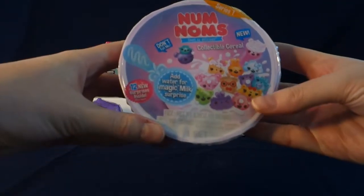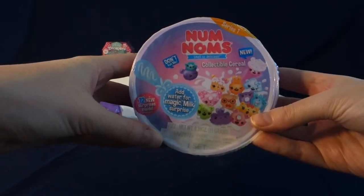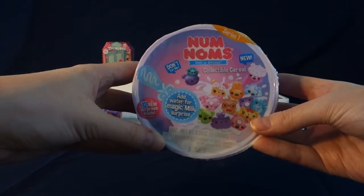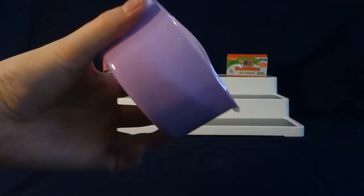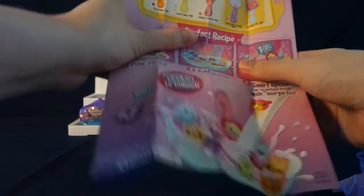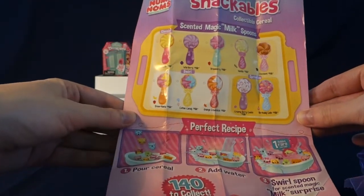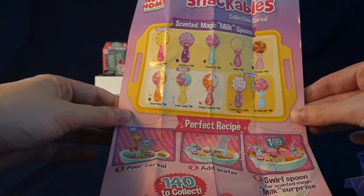This is the Nom Nom's Collectible Cereal Series 1 and we add water for a magic milk surprise. Let's take a look at our checklist. Here is our checklist.